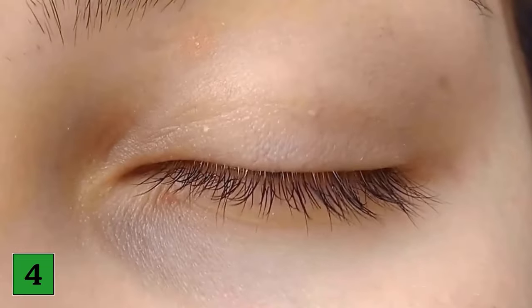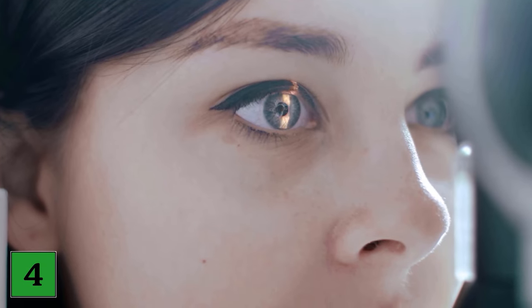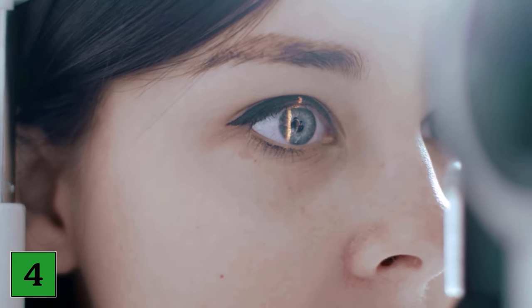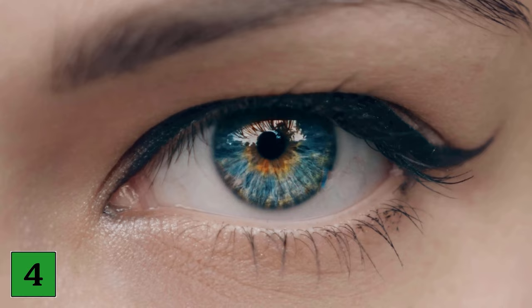Number four: ring around the iris. Fat deposits can also be seen in the eye as a gray ring around the outside of the iris, the colored part of the eye. This so-called arcus senilis starts at the upper and lower edge of the iris before it spreads to form a complete ring. It does not impair vision.